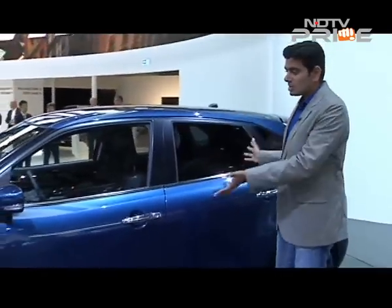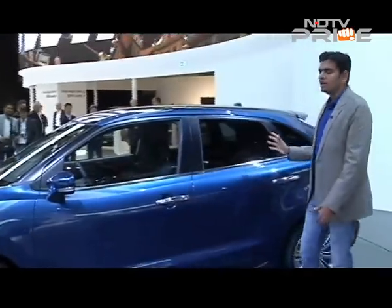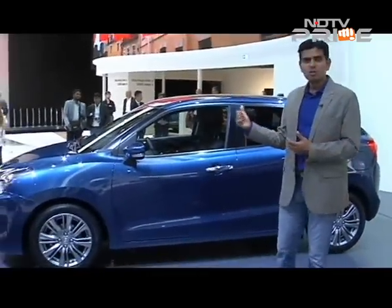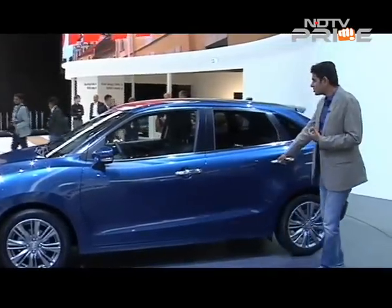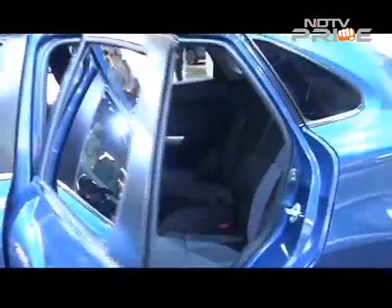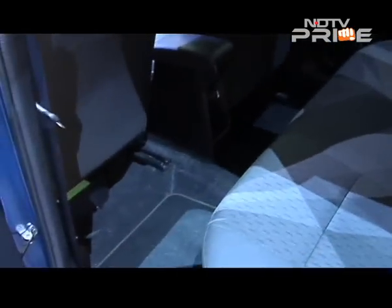Now this is a sub 4-meter car but take a look at it — it looks nice and ample, it's big looking, and I think that's going to be its key USP when a customer in India looks at it, because they're going to say it looks spacious, it looks roomy. And it is — it's a pretty spacious and roomy cabin. Just get in there and the legroom is going to be perhaps the big takeaway.